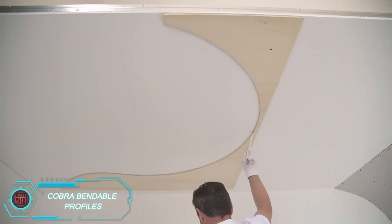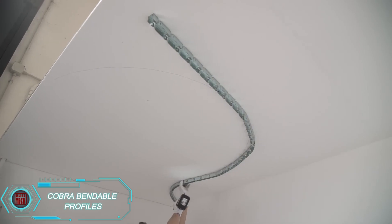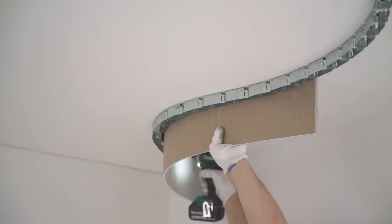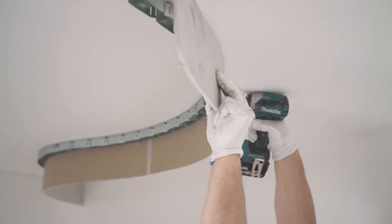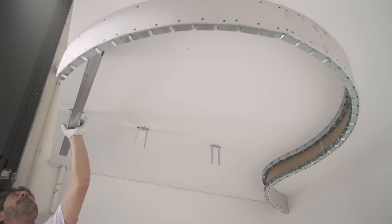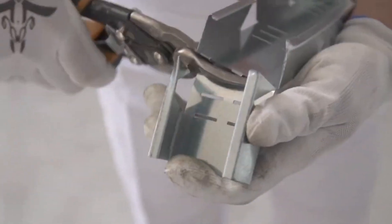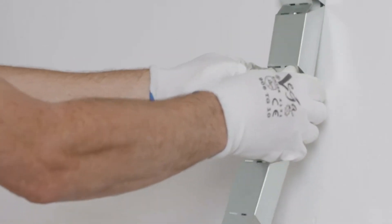Cobra bendable profiles offer a unique solution for creating curved ceilings and walls. These profiles bend under human pressure and hold their shape without the need for extra fasteners. Once attached to a wall or ceiling, they stay in place, creating smooth curves at any angle. Cobra profiles easily integrate with vertical studs that lock in place automatically, making them ideal for quick and creative construction projects. They come in widths ranging from 1.2 to 4 inches.